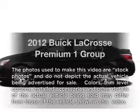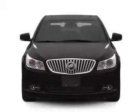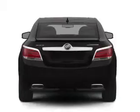Introducing the 2012 Buick LaCrosse — this is the set of wheels you've been looking for, with an efficient four-cylinder engine. The powertrain includes front wheel drive, driven by a six-speed automatic transmission.